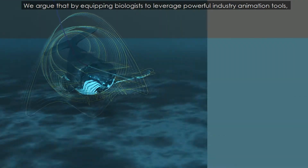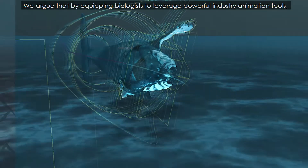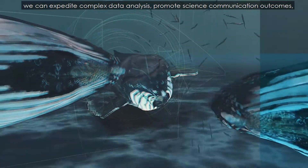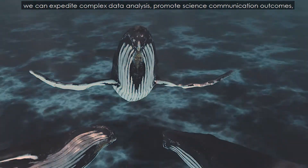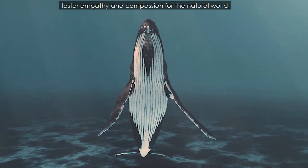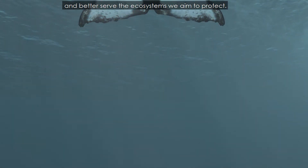We argue that by equipping biologists to leverage powerful industry animation tools, we can expedite complex data analysis, promote science communication outcomes, foster empathy and compassion for the natural world, and better serve the ecosystems we aim to protect.